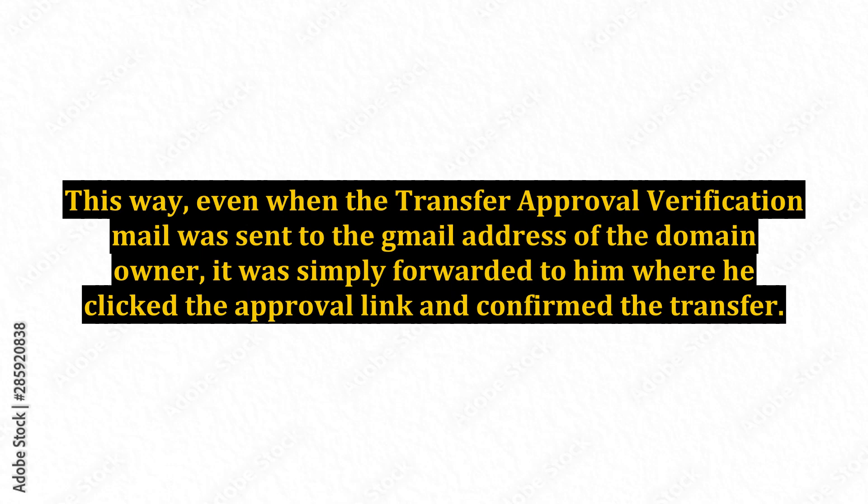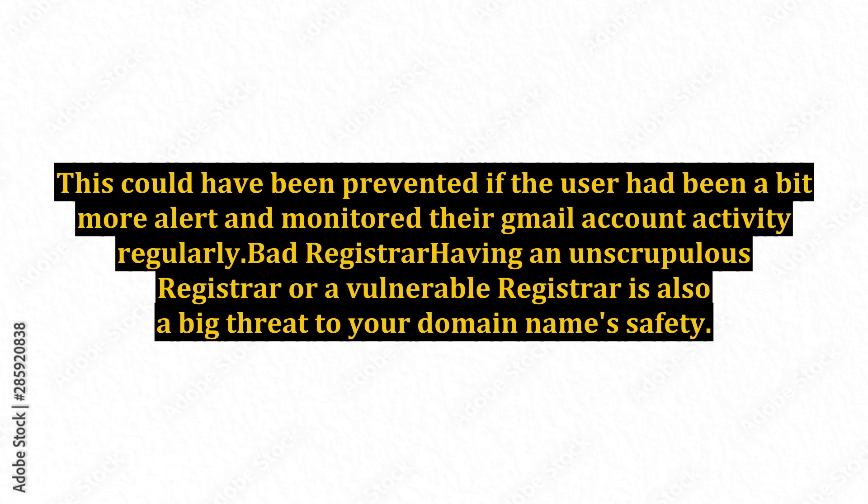This way, even when the transfer approval verification email was sent to the Gmail address of the domain owner, it was simply forwarded to him, where he clicked the approval link and confirmed the transfer. This could have been prevented if the user had been more alert and monitored their Gmail account activity regularly.